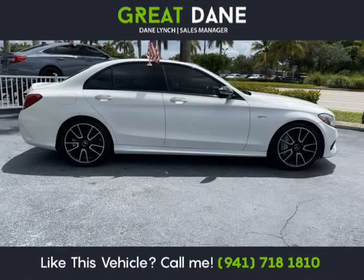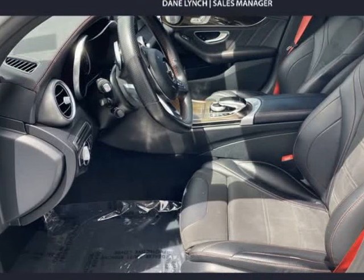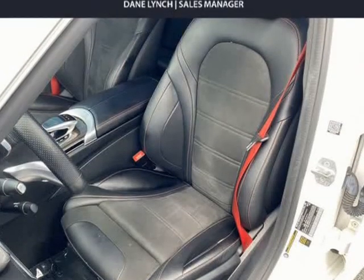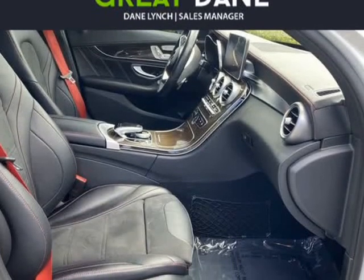This all-wheel-drive sedan provides up to 28 mpg on the highway along with an exceptional driving experience, thanks to its responsive handling and quiet ride. Our C-Class stands out from the crowd with its stealth styling enhanced by LED daytime running lights.